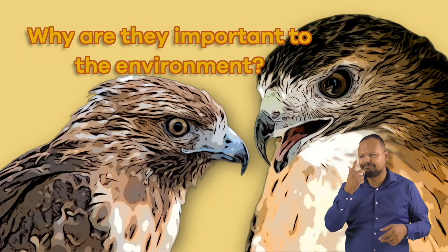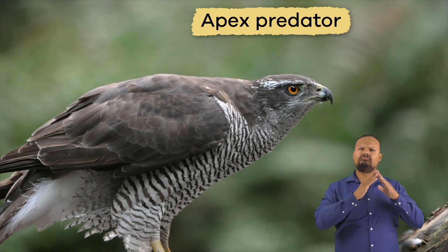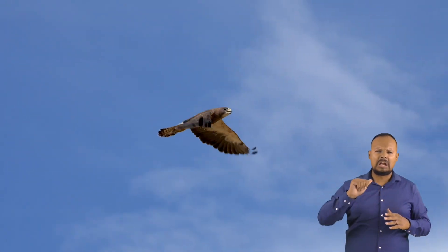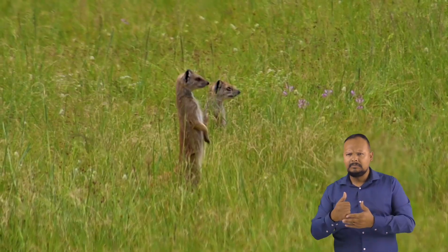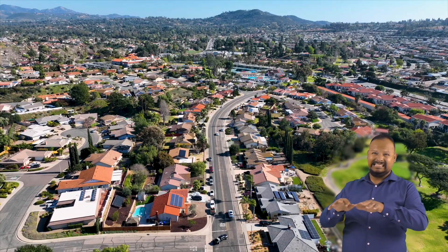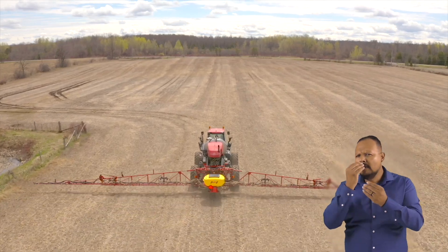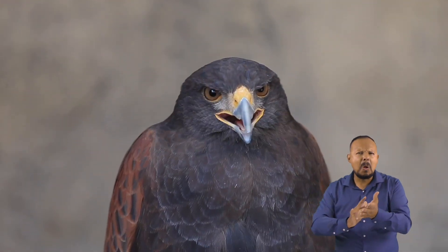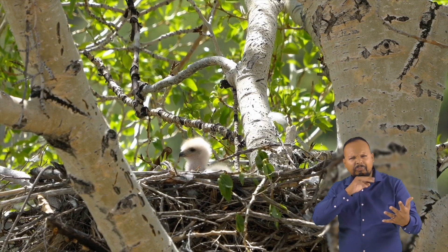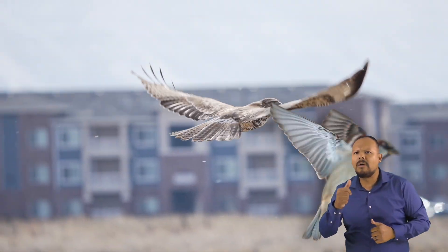Why are they important to the environment? Hawks play an essential role in many local ecosystems. Because they are apex predators, hawks help to control the population of small mammals, like rabbits and other rodents. But being at the top of the food chain means they are also sensitive to environmental changes. As pesticides and harmful chemicals build up through each step in the food web, hawks can ingest too many toxins and become sick. Hawks also share their nests with some small bird species, like house sparrows. In fact, these sparrows live alongside the hawks.